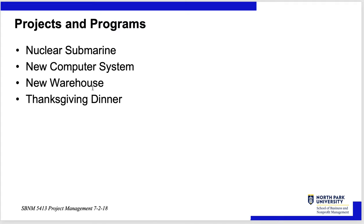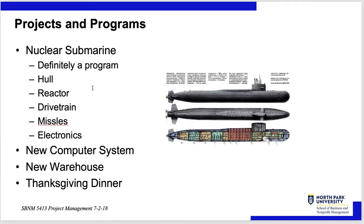Examples of projects and programs: a nuclear submarine, putting in a new computer system, a new warehouse, or simply planning a Thanksgiving dinner. A nuclear submarine is definitely a program because you have a class of submarines of which you're going to build more — each one is a project. You have to design and build the hull, the reactor, the drivetrain, the missiles, the electronics, and all the other components that go into a nuclear submarine.